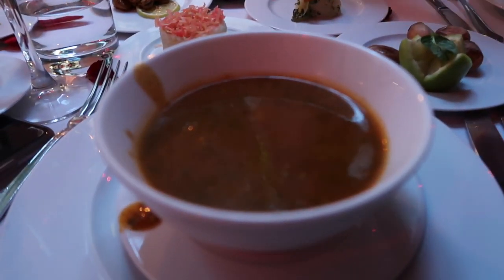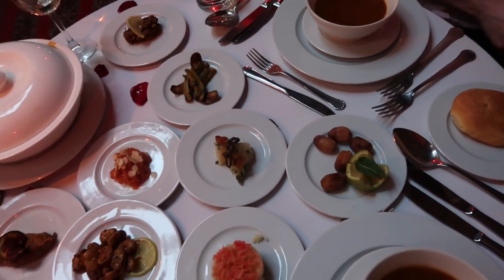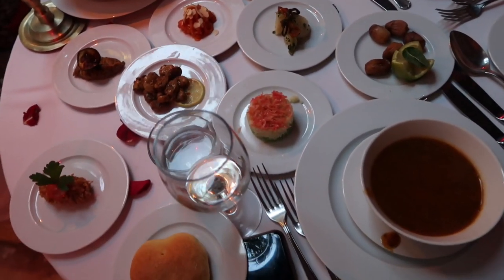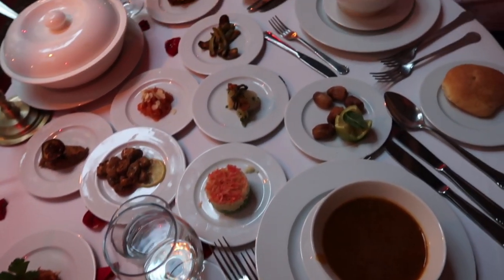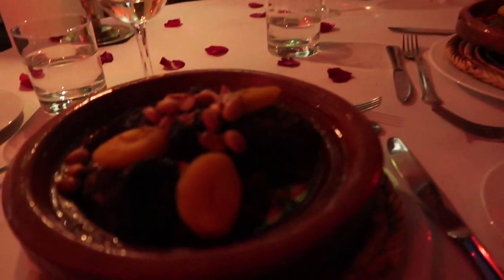We accidentally ordered all of this food — we only ordered two starters. This is two starters! This is so good. Oh yeah, this looks like what you had yesterday.